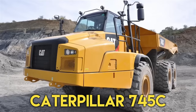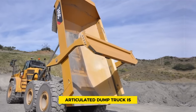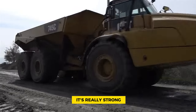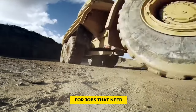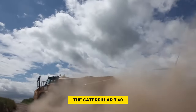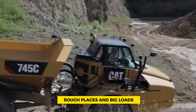Number 7: Caterpillar 745C. The Caterpillar 745C Articulated Dump Truck is a tough machine used in construction. People like it because it's really strong, can carry a lot, and has advanced technology. Construction workers pick it for jobs that need a trustworthy, high-performing truck. The Caterpillar 745C is built strongly so it can handle rough terrain and big loads.